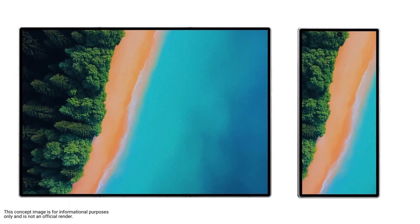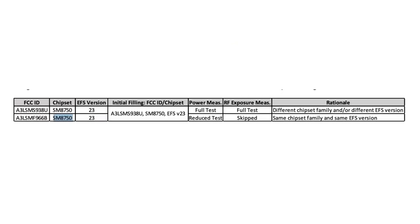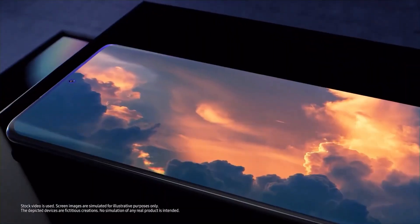Samsung's next-generation foldables are just around the corner, and a new FCC listing has given us an exciting early look at the Galaxy Z Fold 7. According to the listing, the Galaxy Z Fold 7 will be powered by the Snapdragon 8 Gen 3 for Galaxy, also known as the Snapdragon 8 Elite chipset — the same high-performance processor found in the Galaxy S25 series.